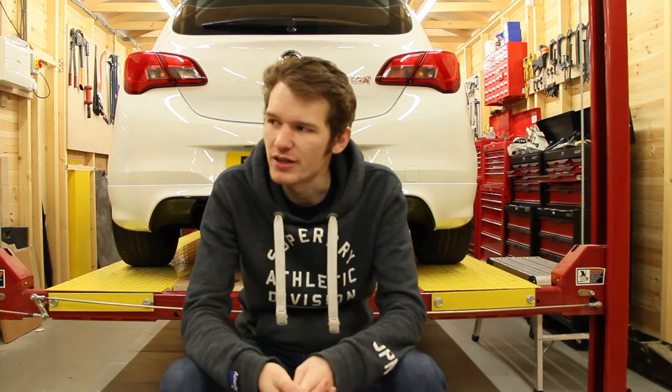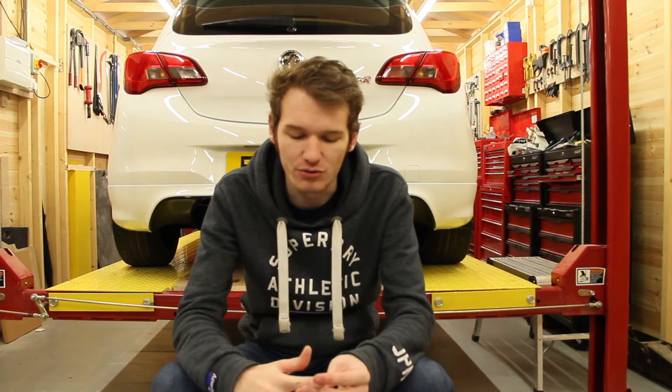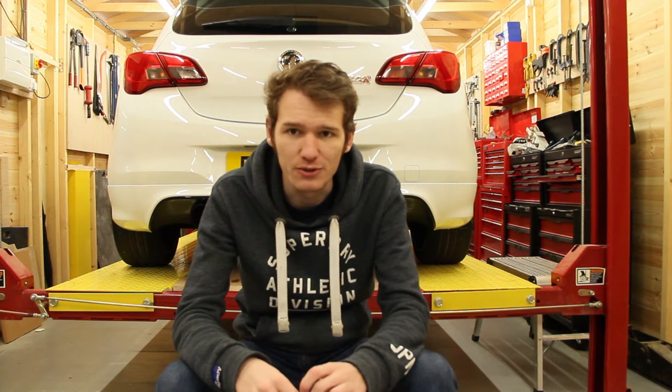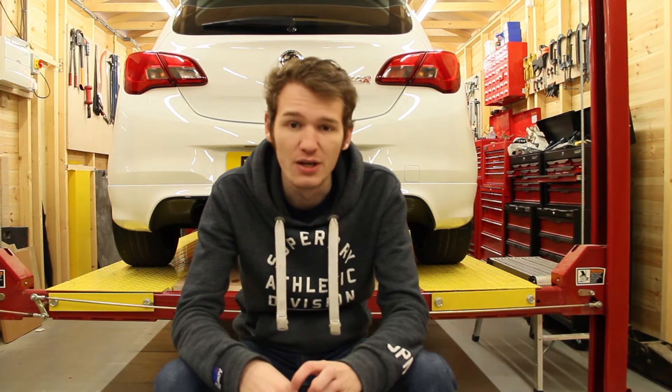I also loaded it on Eibach sportlines — got them off a guy really cheap. Most things I got were really cheap. It looks so much better; there's zero arch gap and it just sits a lot nicer. This car has a performance pack so the original springs were a bit hard — I loved them but they were a bit hard — and these are just a bit softer. They're actually 40/30 springs but the VXR is already lower anyway, so it's only about 20mm all round, but it just looks so much cleaner. I'm changing them out for Bilstein B14 coilovers soon — I've got them ordered but they're on back order.